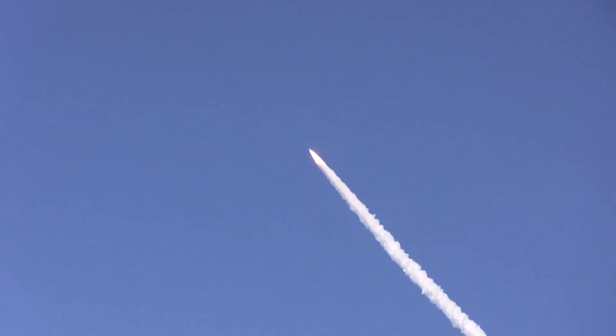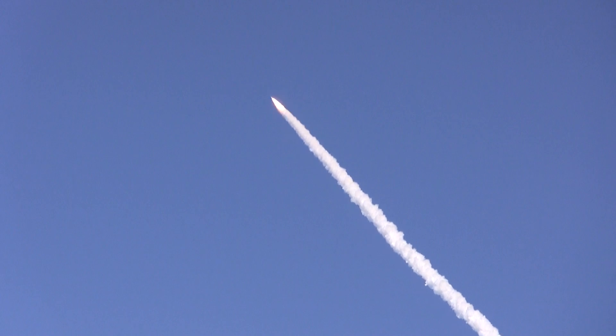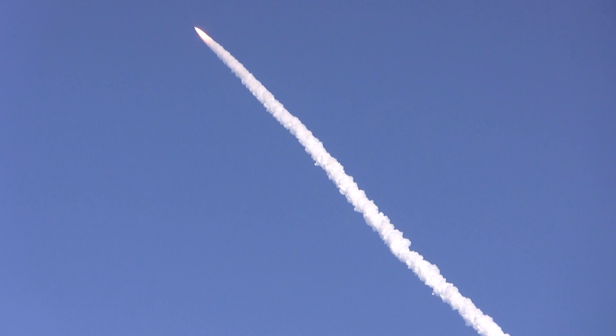Discovery, Houston — you are go with throttle up. Go! Go! Go!